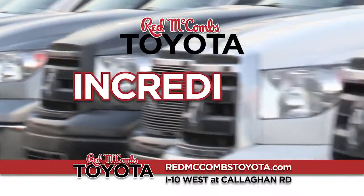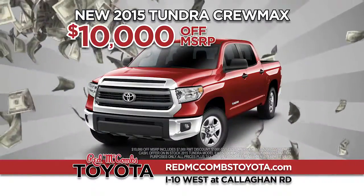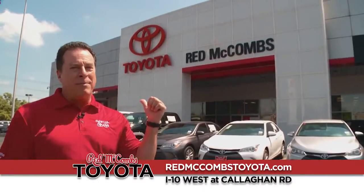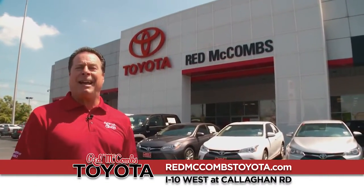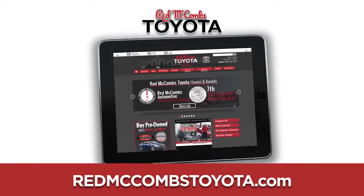Hurry, shop an incredible selection of brand new Tundras at Red McCombs Toyota and take $10,000 off. So hurry to Red McCombs Toyota on I-10 West at Callahan or RedMcCombsToyota.com.